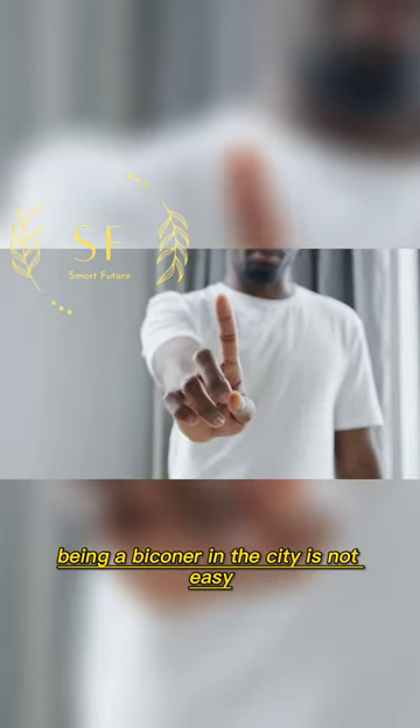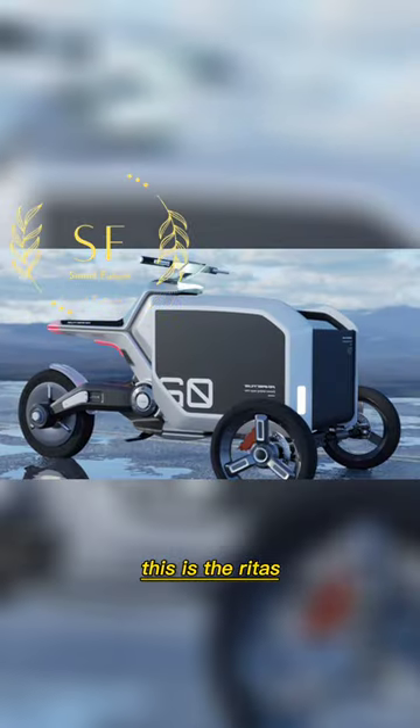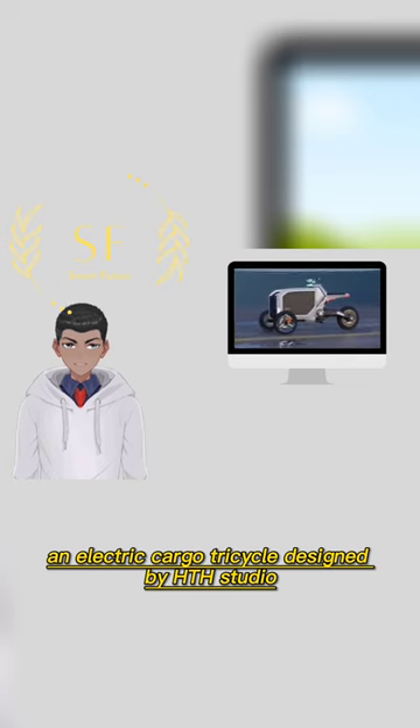Being a bike owner in the city is not easy, especially if you have to haul some luggage or cargo. This is the Redis, an electric cargo tricycle designed by HTH Studio.